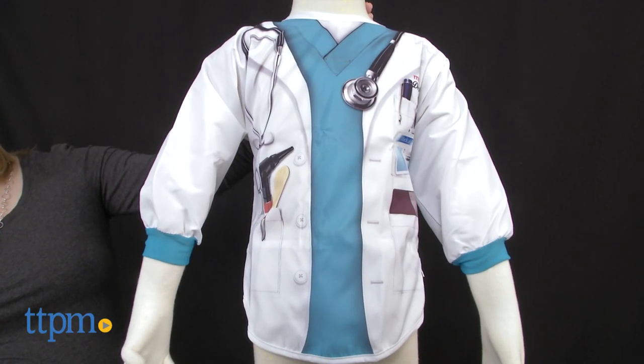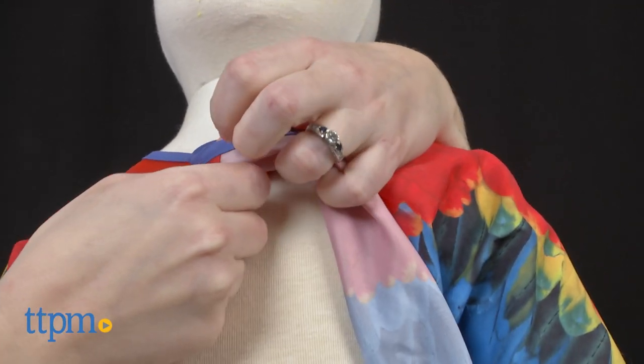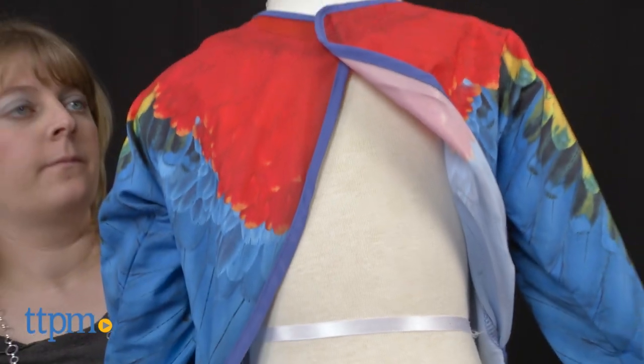Each is sold separately. These easily slip on kids from the front and have an adjustable velcro closure on the back.